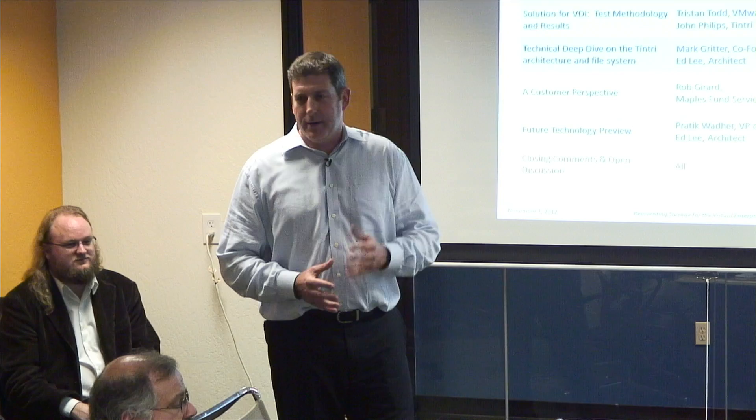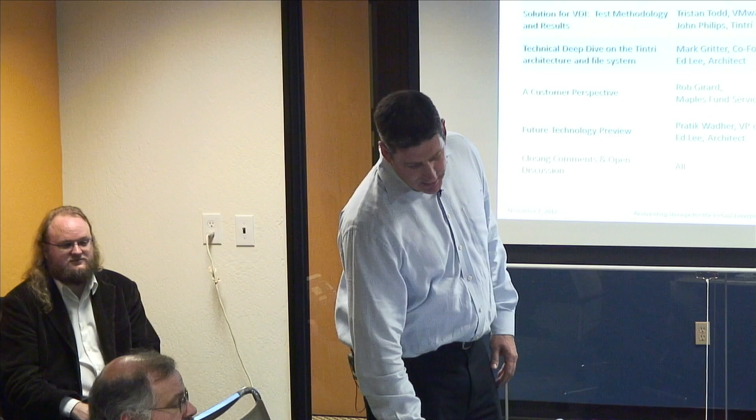Then we'll move on to give you a quick preview of some future technology coming from Tintree, then wrap up and you can enjoy some more pretzels, beer, and of course we've got shirts for you in the back, so make sure you pick those up.